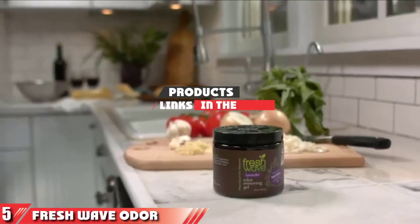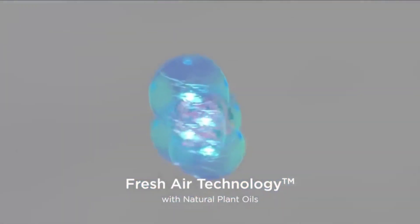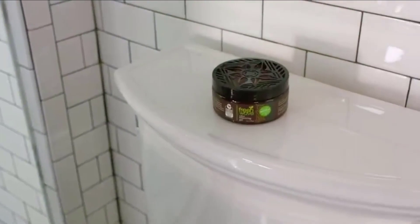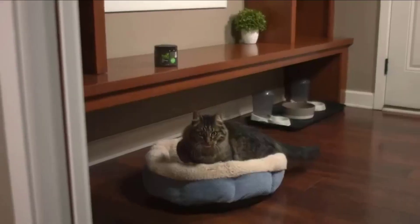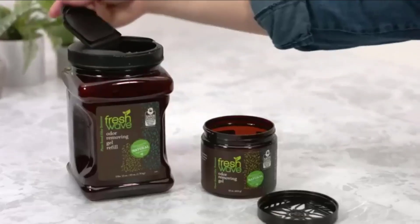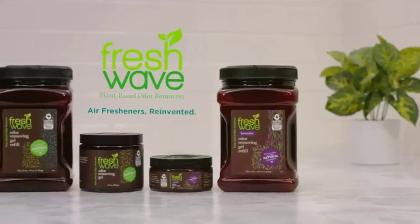The number 5 position is held by Fresh Wave Odor Removing Gel. If you're searching for a multi-purpose product you can use for different applications, the Fresh Wave Odor Removing Gel is a perfect option. Thanks to its unique and powerful formula, the product is super efficient in removing odors from your bathroom, kitchen, and pet areas. It's also able to make your vacuum smell as good as new rather quickly. The Fresh Wave Gel absorbs and neutralizes odors that come from cooking, trash, mildew, cigarettes, and more. The application is as easy as it gets — all you need to do is put the container in the desired area and let it do its thing.